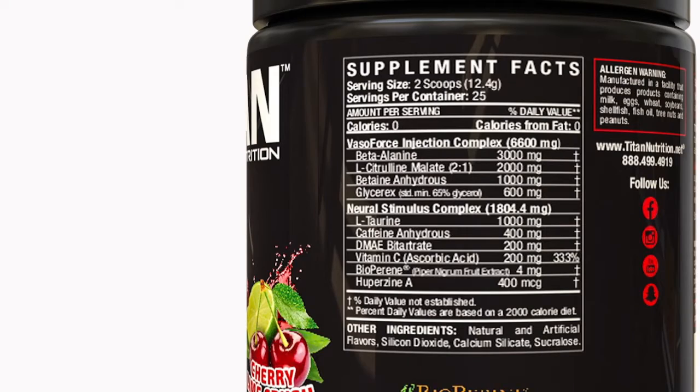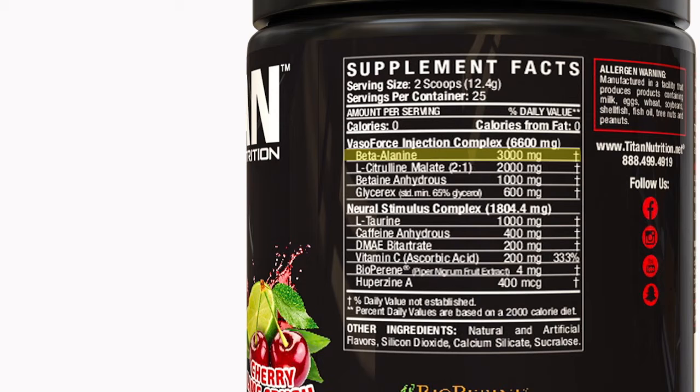It's loaded with 400 milligrams of caffeine and nootropics to keep you very focused and intense while you train. It also has three grams of beta-alanine, so you can buffer that lactic acid and work out harder and longer.